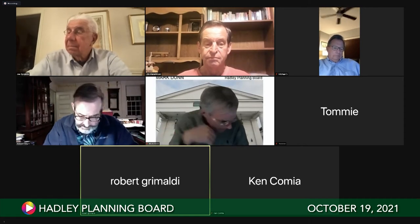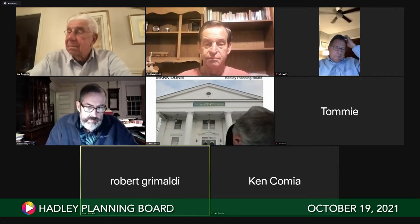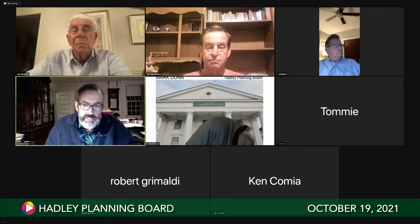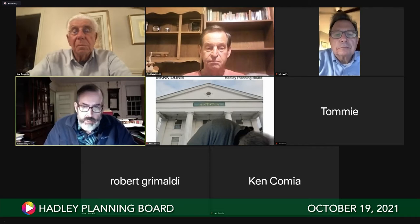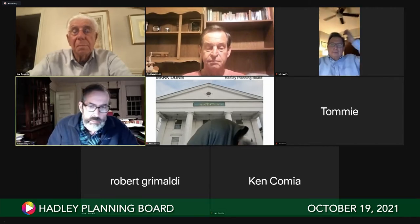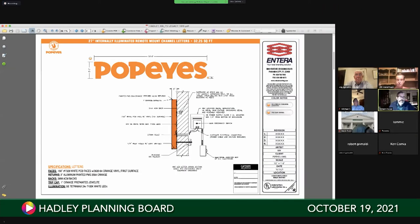We finally got the franchisee's approved sign vendor to come back with the halo-lit signage that we submitted to the town. Page one is the sign that will face South Maple - just 'Popeyes,' no 'Louisiana Kitchen.' It is halo lit with LEDs bleeding out from back and behind. The square footage is 32.25 square feet.